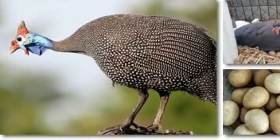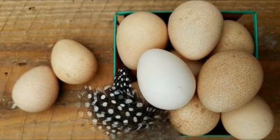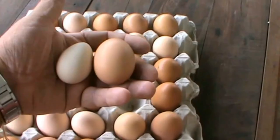Old people say that where there are guinea fowls, there are no rats either. Guinea fowls are also raised for their eggs and for their nourishing meat.